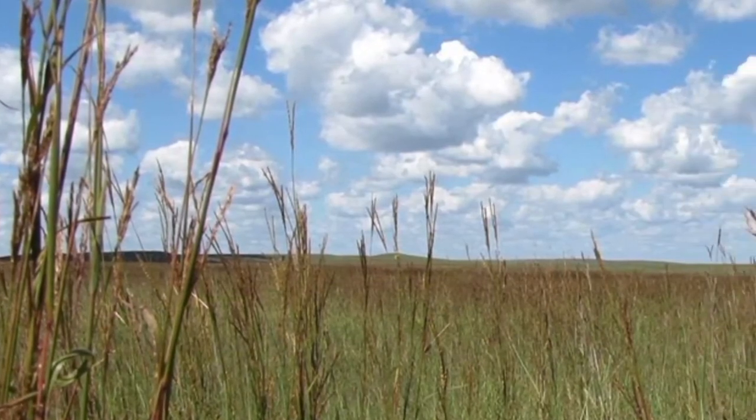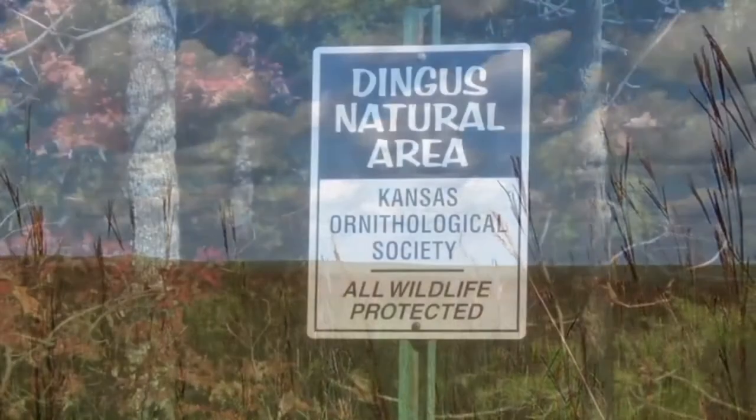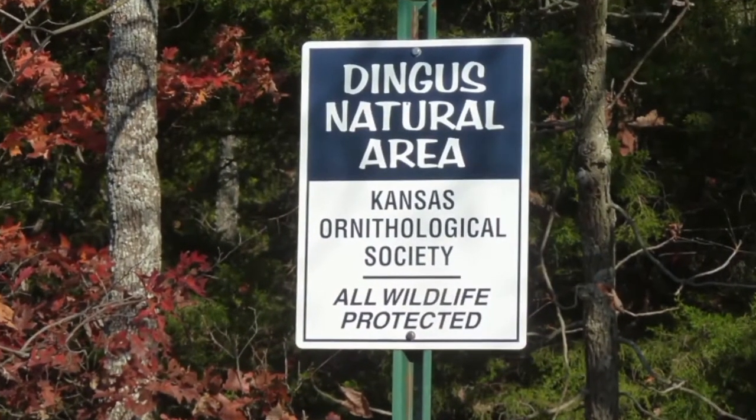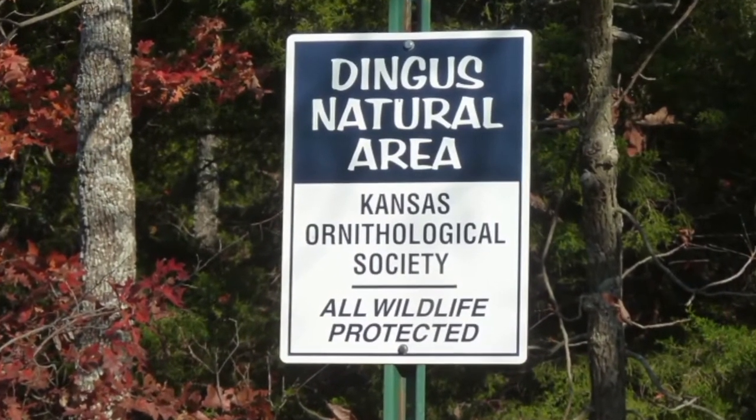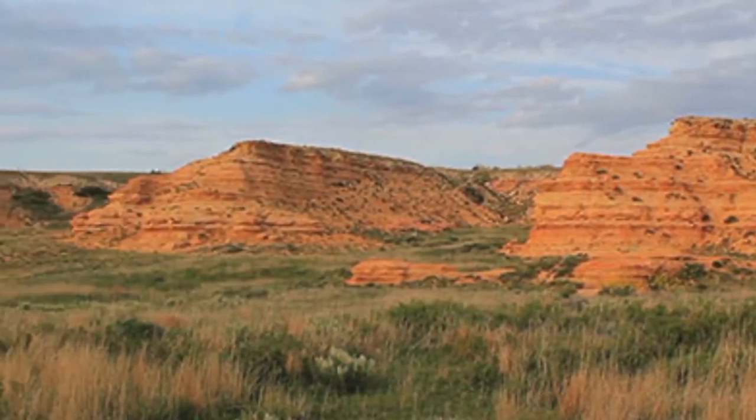Many of the locations, such as the Tallgrass Prairie National Preserve, Cheyenne Bottoms, Dingus National Area, and Smoky Valley Ranch, have year-round public access for bird watchers, hikers, and casual observers.